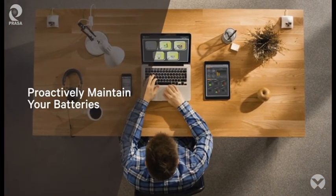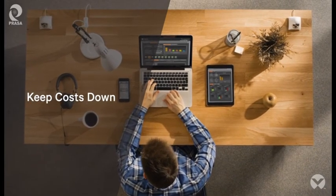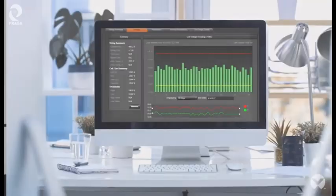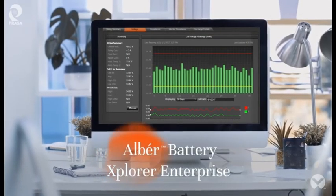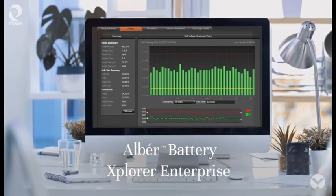With Albert Battery Explorer Enterprise, proactively maintain your batteries, meet compliance regulations, and keep costs down, ensuring availability. Give your organization the single view it needs to optimize battery health and protect mission-critical operations.